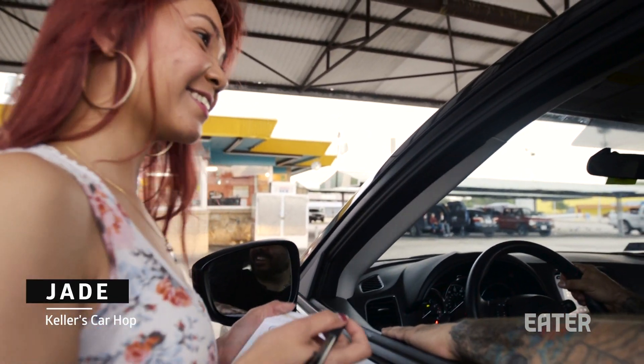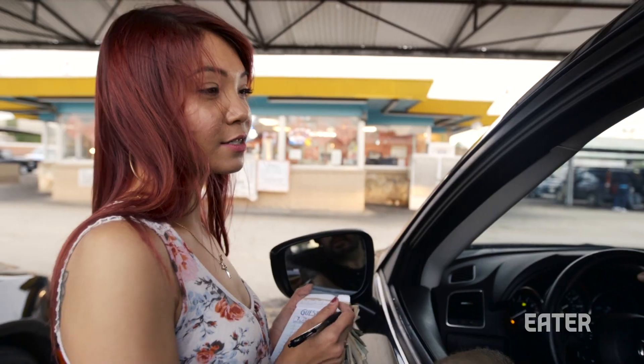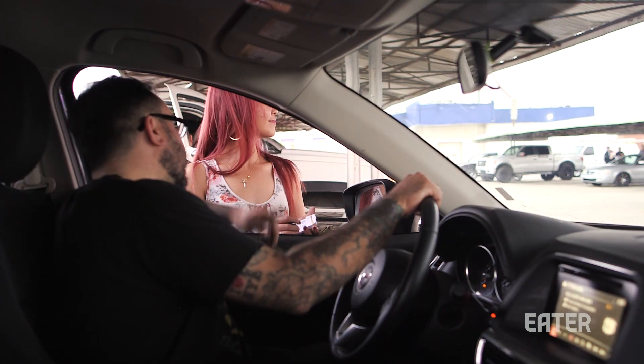Welcome to Keller's. So what should I get? What are the special items that everyone gets? The special — the number five, that's what everyone gets. It's double meat, cheese, lettuce, tomato, and Thousand Island dressing, comes in a poppy seed bun. Okay, so let me get one of those.